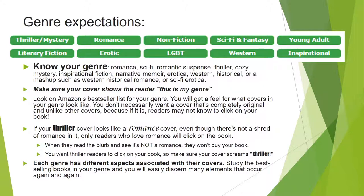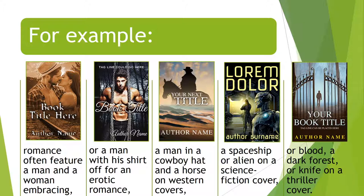Each genre has different aspects associated with their covers. Study the bestselling books in your genre and you will easily discern many elements that occur again and again. For example: romances often feature a man and a woman embracing. You might see a man with his shirt off for an erotic or sexy romance. If you have a western, you might see a man in a cowboy hat or a horse or both. If you're looking at a science fiction or space opera cover, you might see a spaceship or an alien. On a thriller cover, you can often find blood, a dark forest, or a knife — this is a very spooky-looking cover with the dark forest.